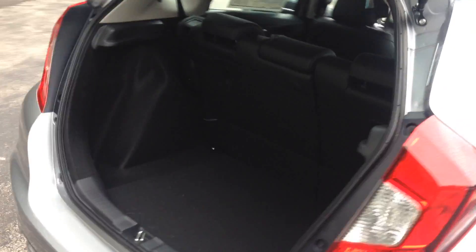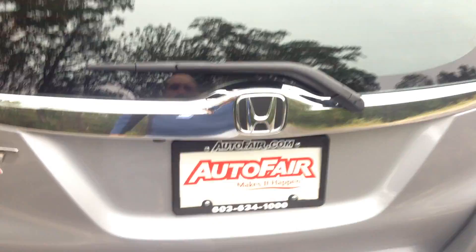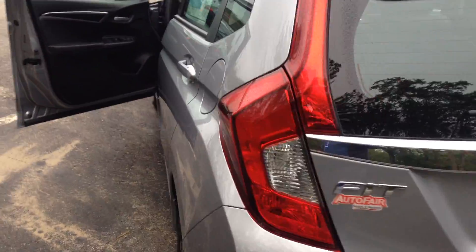Let's do a quick walk around. Show you the back seats — plenty of room. The seats fold down if you need to. Hatchback, as you know.